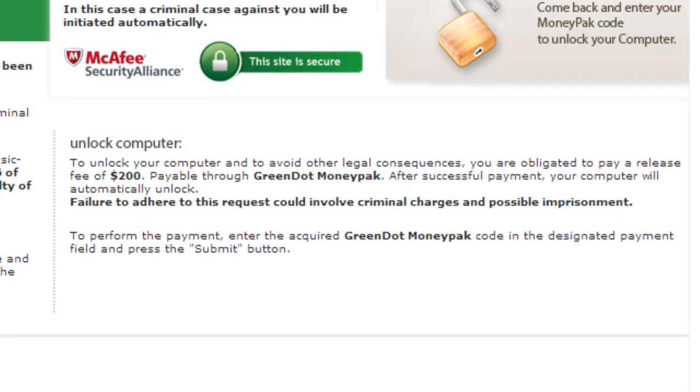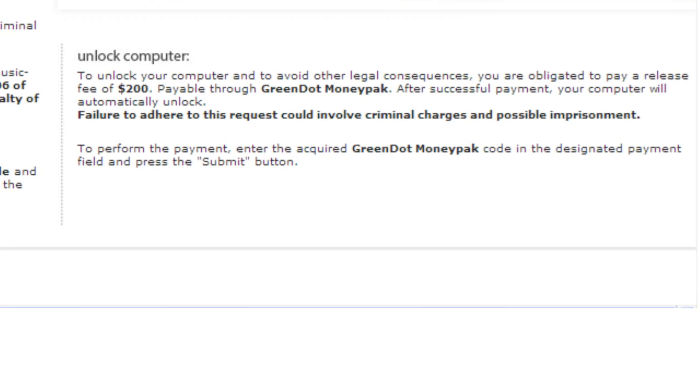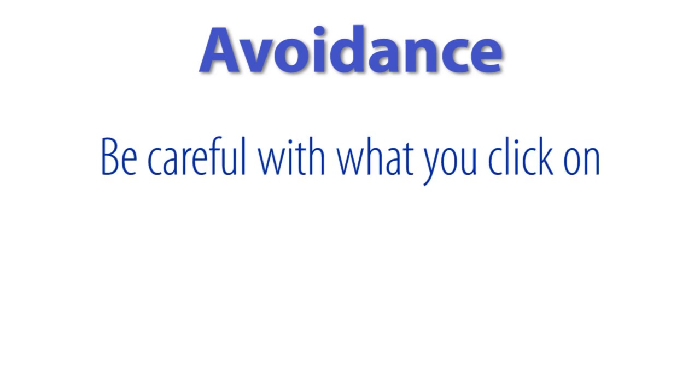This ransomware can be picked up from pretty much anywhere on the internet — it doesn't necessarily have to be from a copyright infringing website. As with most internet threats, the best way to avoid it is to just be careful with what you click on and don't open emails purporting to be from the FBI or any unfamiliar sender.